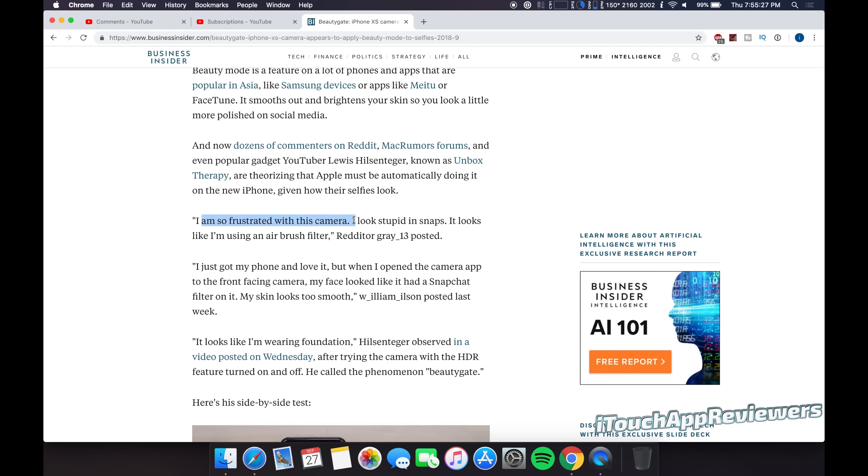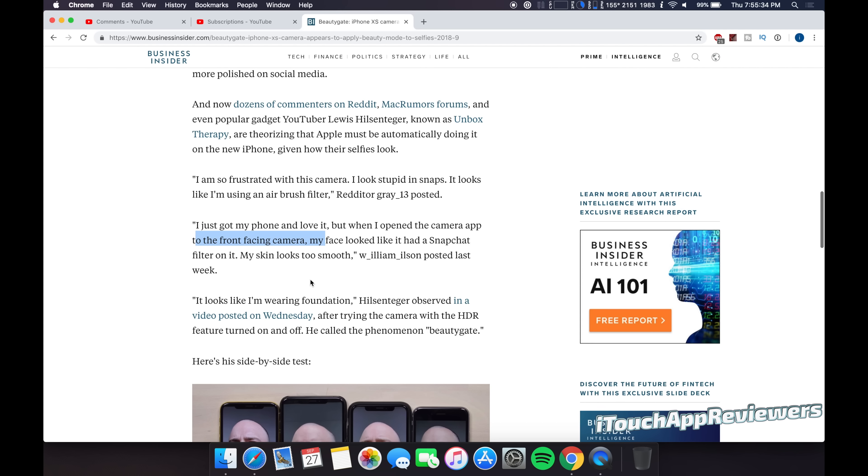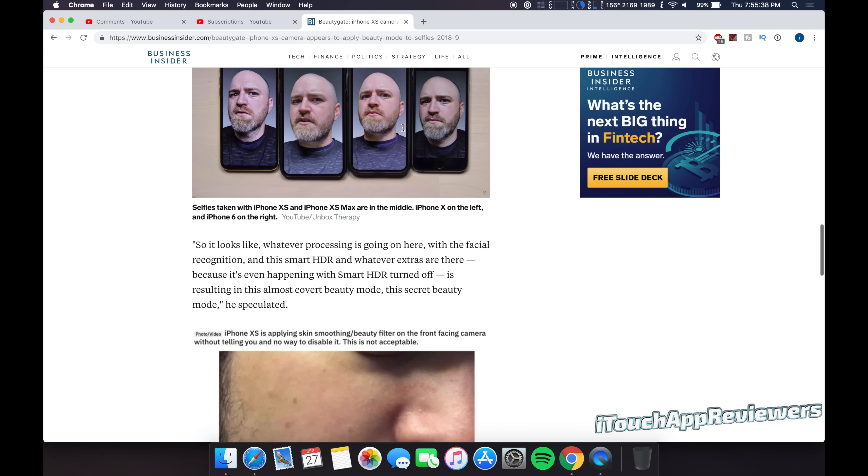And you guys can see: 'I'm so frustrated with this camera, looks stupid in snaps. It looks like I'm using an airbrush filter.' When I opened the front-facing camera, my face looked like it had a filter on it. My skin looks too smooth. It doesn't look natural. It looks creepy.